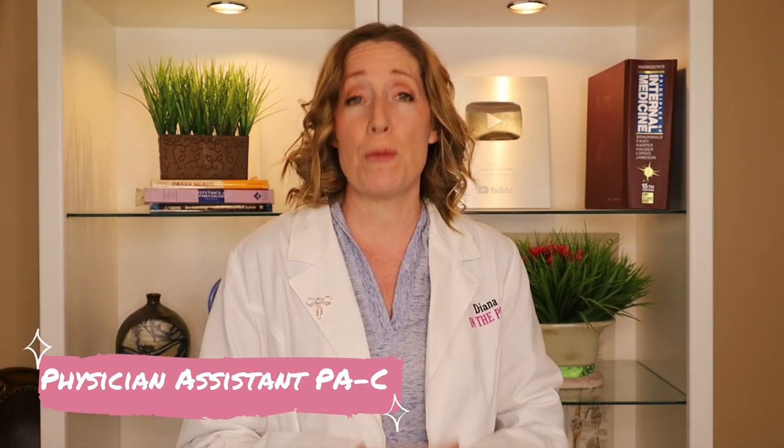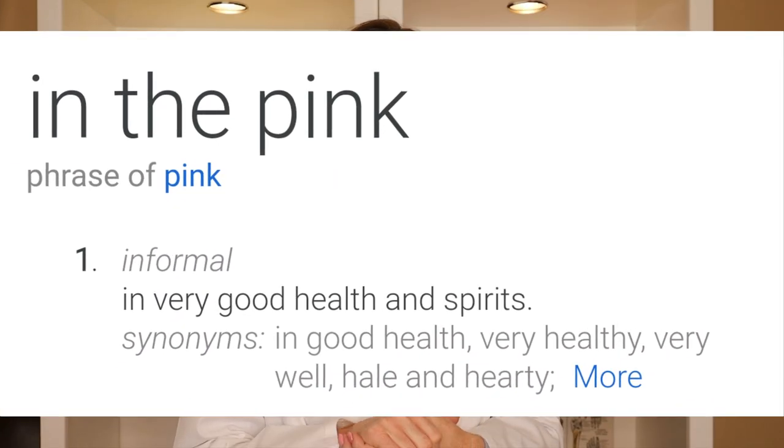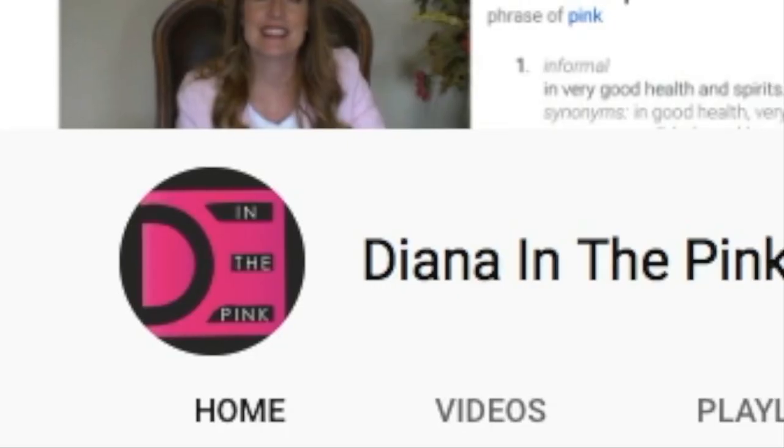If you're new to Diana in the Pink, my name is Diana. I'm a physician assistant and I specialize in women's health and gynecology. You are watching In the Pink, and in the pink means in good health and spirit. So if you like being healthy and happy, be sure to hit subscribe because you are in the right place.